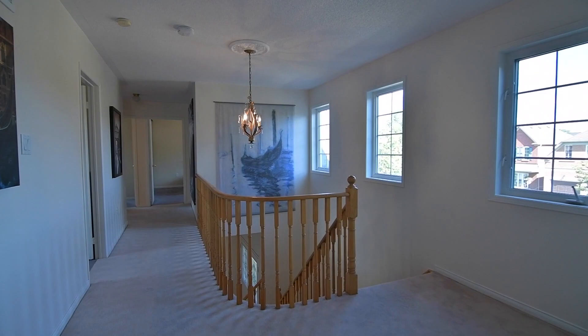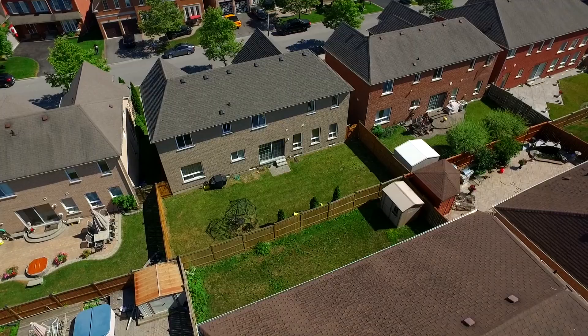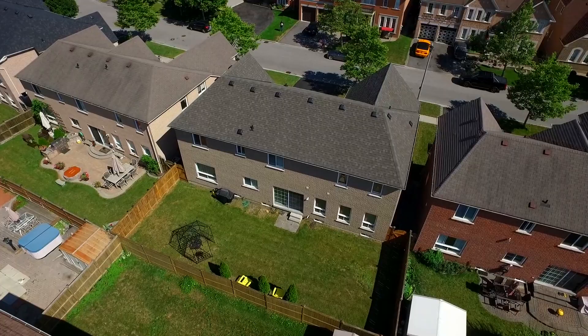Located on a quiet street within an established Northeast Ajax neighborhood, this home has great access to numerous walking trails, is within walking distance to public and Catholic schools, a local shopping plaza for everyday conveniences, as well as neighborhood parks and green spaces, and is just a short drive to the Durham Centre shopping plaza, conservation areas and golf courses, as well as access to highways 401, 407, and the 412.